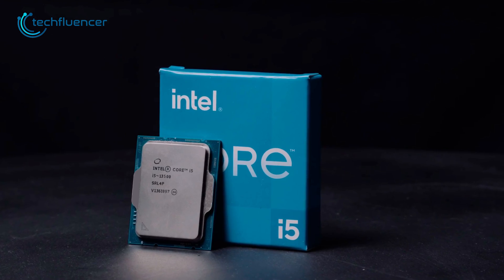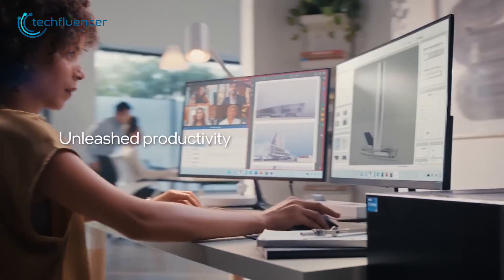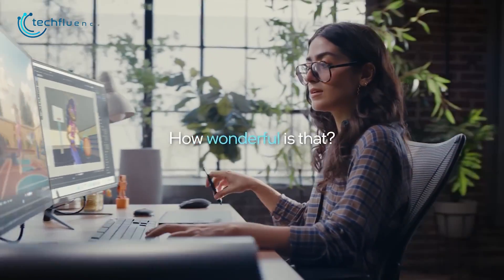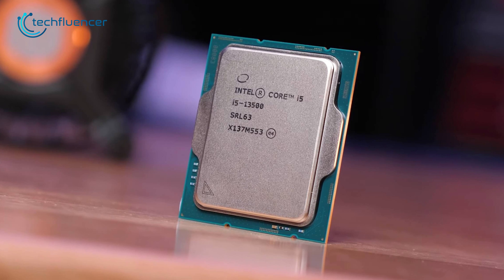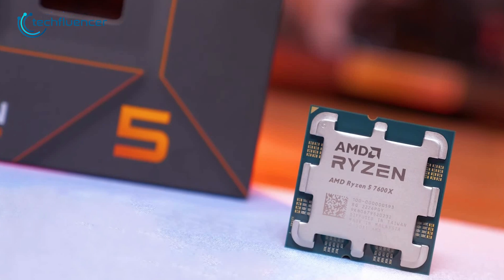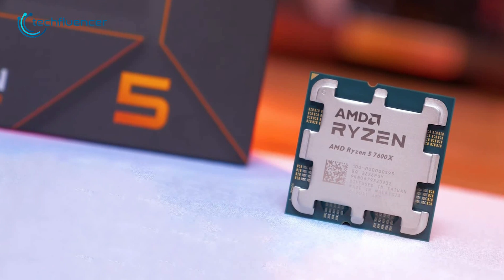The i5-13500 is expected to arrive at CES 2023, and we will be back again with more benchmarks and gaming performance comparisons. That was all about the Intel Core i5-13500 vs Ryzen 5 7600X debate.